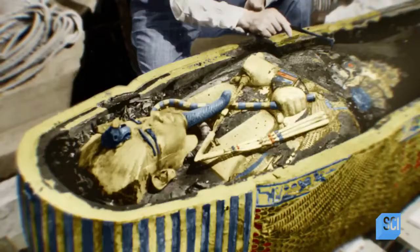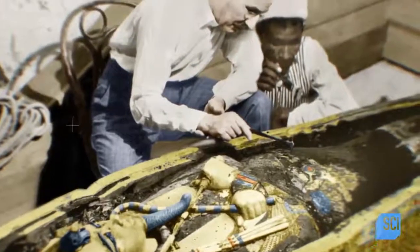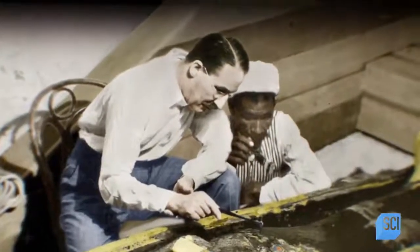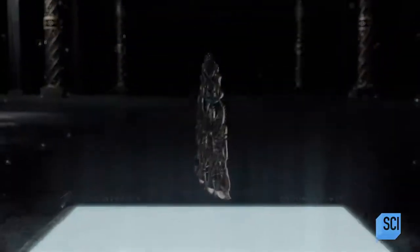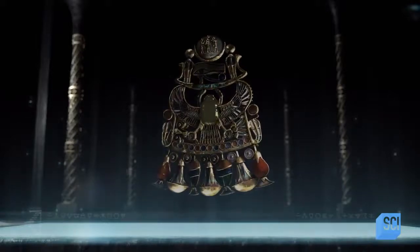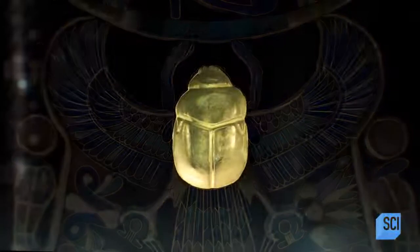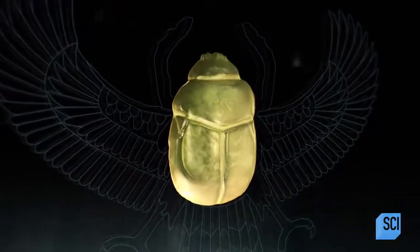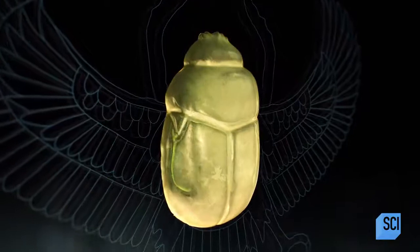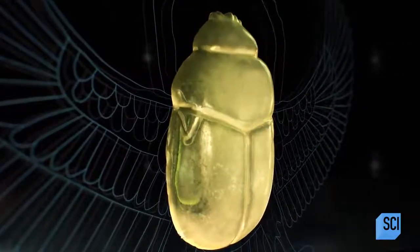It is one of the most important discoveries in the history of archaeology. Hidden amongst these treasures, Carter finds the most extraordinary object: Tutankhamun's pectoral. At its heart sits the scarab beetle, made of a glass unlike anything else from ancient Egypt. The scarab was extremely symbolic and important for the ancient Egyptians — it represented, amongst other things, transformation.